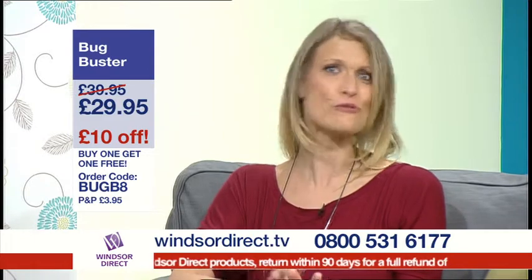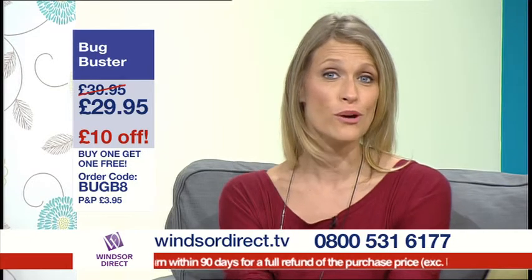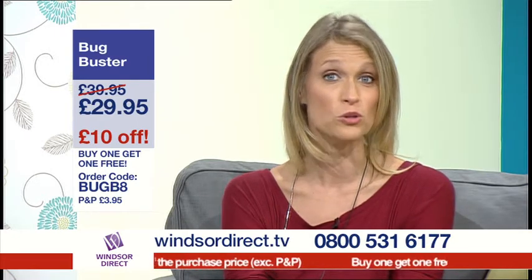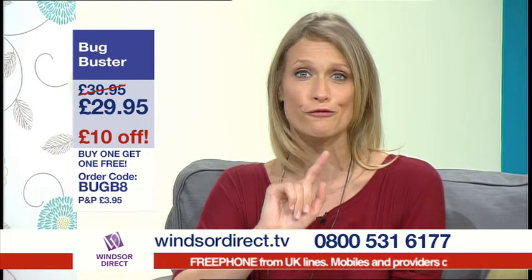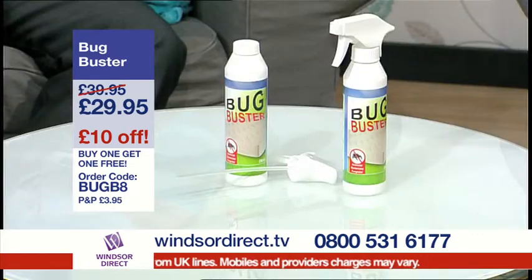If you want to place your order now, call 0800 531 6177 and quote the product code on screen, or visit WindsorDirect.tv. One 250ml bottle normally costs £39.95. Today we have 25% off — that's a £10 discount at £29.95 a bottle. On top of that, we're offering this in our buy one, get one free offer, so you can now get two bottles for £29.95 plus £3.95 for insured postage and packing.